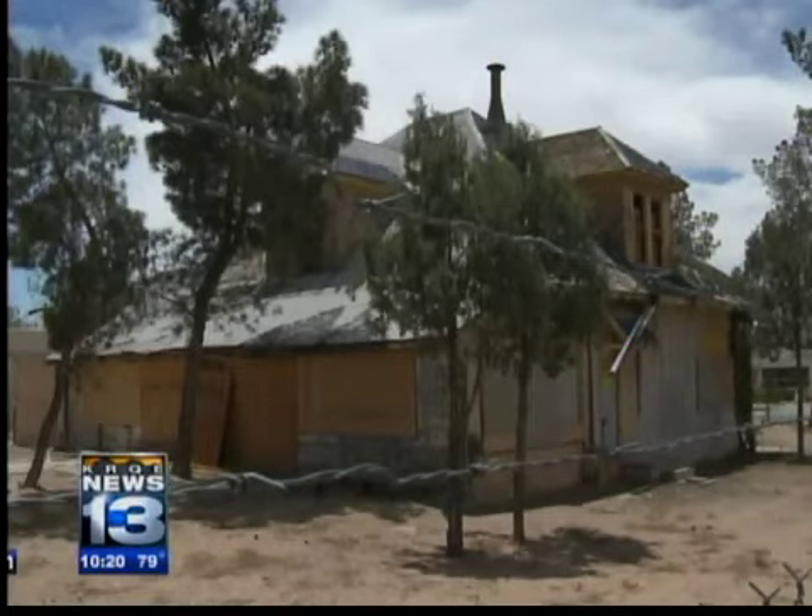Kim Holland, KRQE News 13. The Werner-Gilchrist house was also put to use as a drug house in an episode of Breaking Bad.